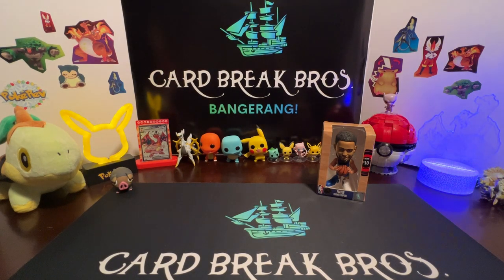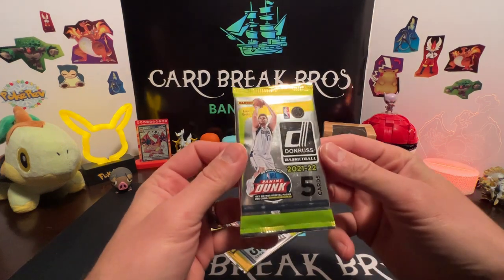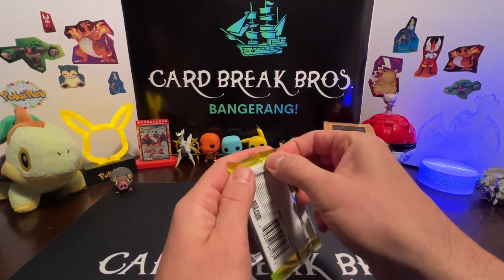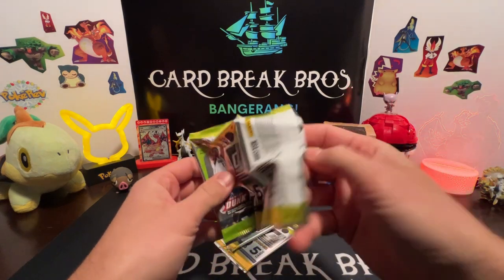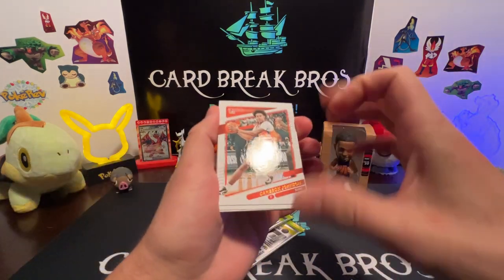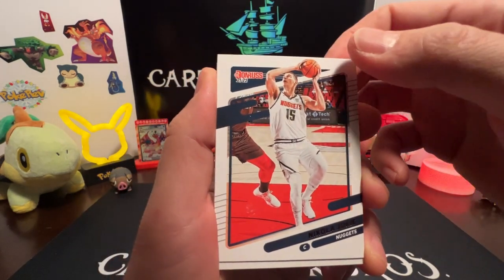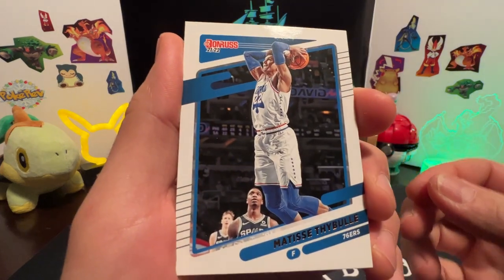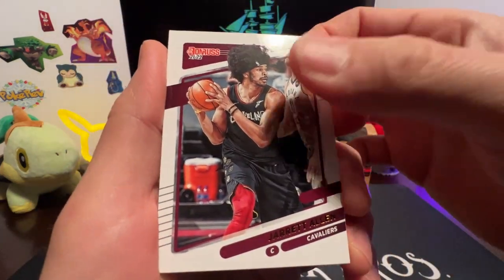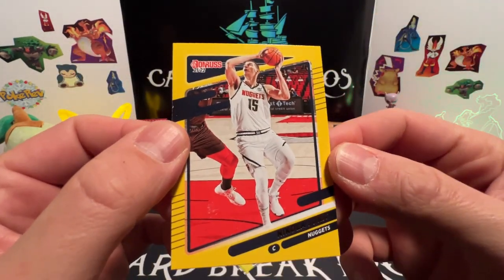Continuing on, we're going to crack into these three packs of Donruss 21-22, five cards per pack. If we get anything cool: Cameron Johnson, Nikola Jokic, Matisse Thybulle. Names are kind of hard to read on this - Jared Allen reflective. Oh, there's a Nikola Jokic in like a yellow or something.